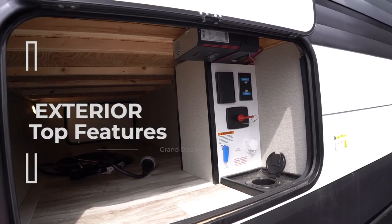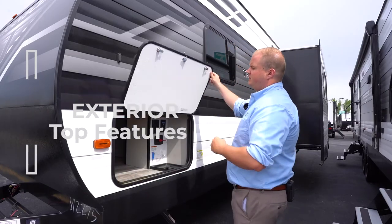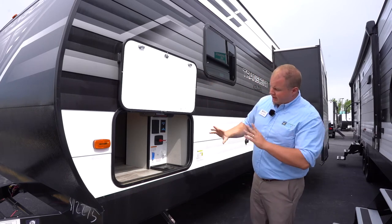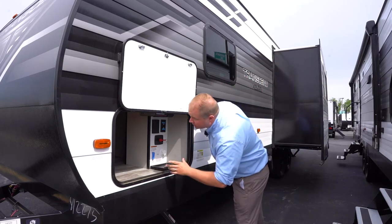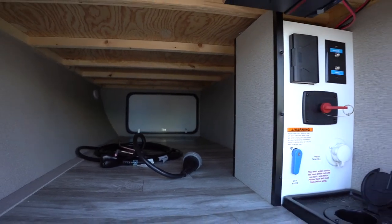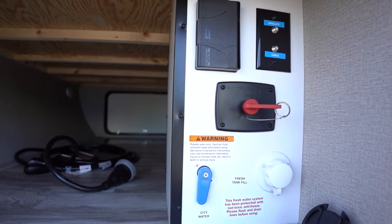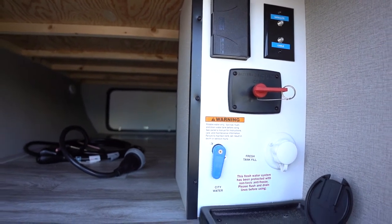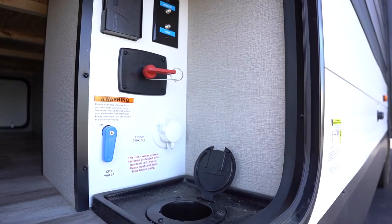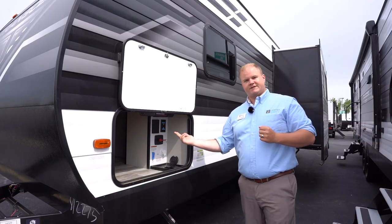Up front here we're looking at a very large front pass-through storage compartment. There are magnetic latches at the top on either side and a lot of space to work with. There are two motion sensing lights, one on either side of the entryway. Over here we have the docking station from Grand Design that has a lot of your hookups conveniently located in one location, with a nice little pass-through so that you can have your hatch shut and have your hoses and connections going up into the camper at the same time.